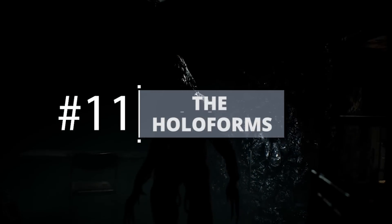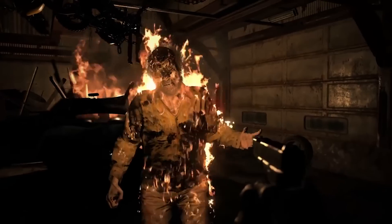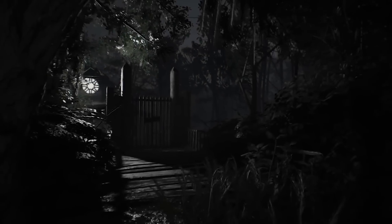The Holoforms. Though Resident Evil 7 is continuous with the rest of the series, it will boast a collection of new monsters for players to survive against. This new strain of bioweapons are called Holoforms, and while many of their features remain a mystery, they appear to be similar to the hunters featured in other Resident Evil games and will be difficult to fight off, demanding that you dismember them rather than simply dealing damage.